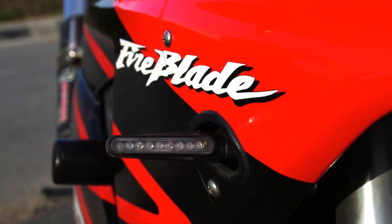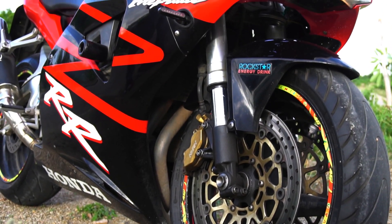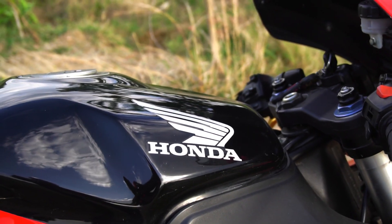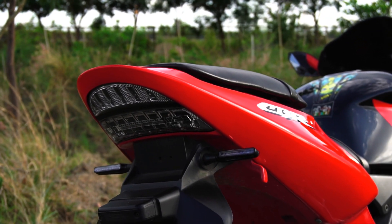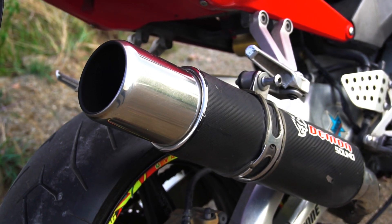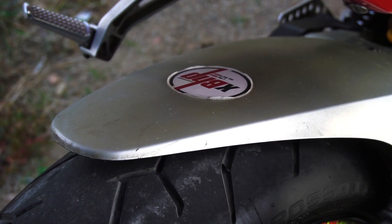This is the Honda CBR900RR Fireblade, the last model to have been designed by the legendary Tadao Baba, the man who invented the immortal Fireblade legend. This is claimed to be one of the most sought-after Fireblade models ever, packing in all the excitement, all the power and poise. Getting an opportunity to ride this legendary machine was kind of a dream come true for me.